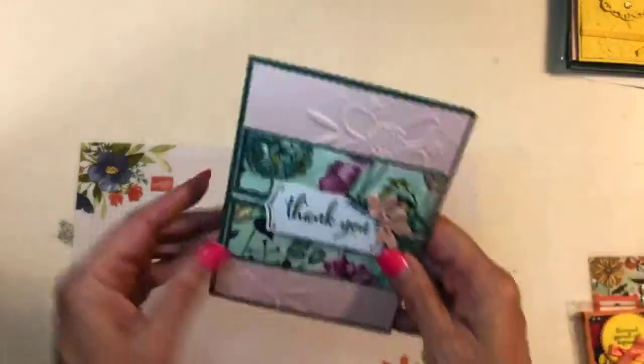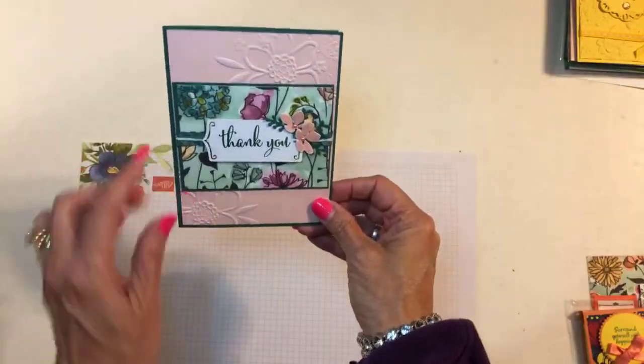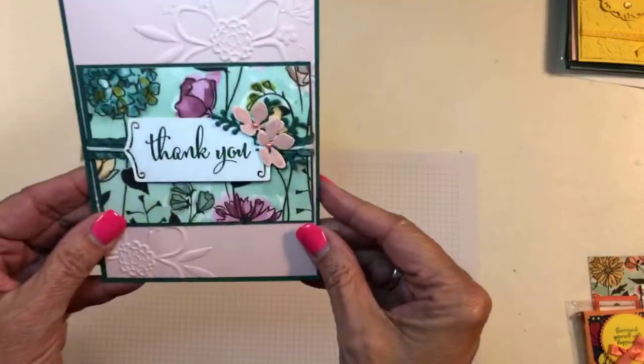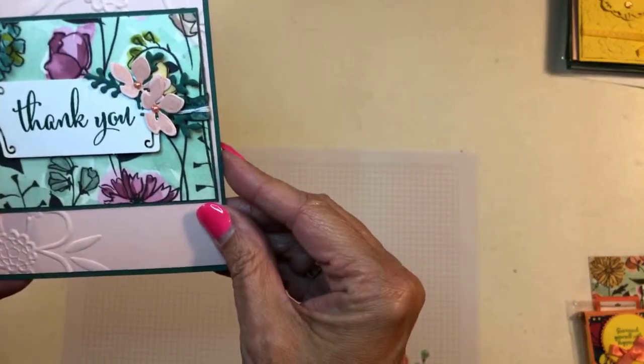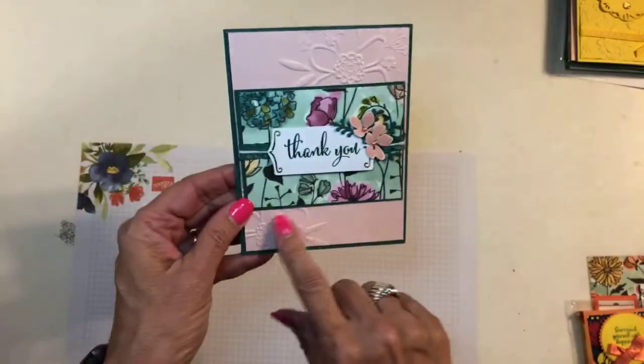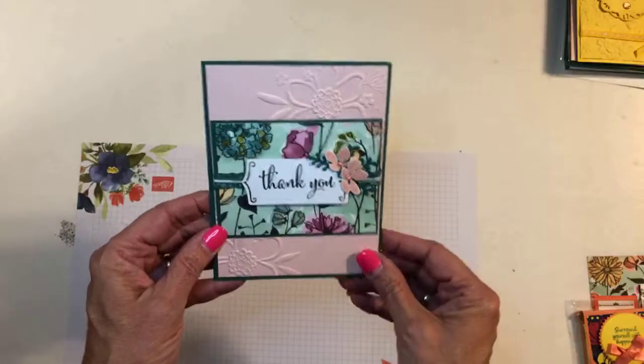This one is from Darlene Kirk. Lots of people had fun using that paper and look at these flowers on here — aren't those gorgeous? Let me zoom in a little so you can see them — they're just beautiful. And there's that embossing folder again. Very nice, very pretty.